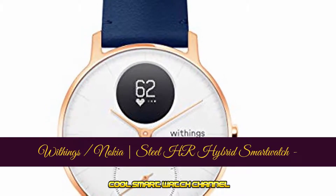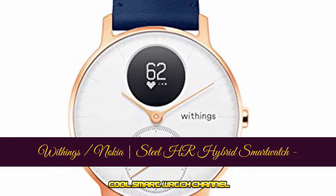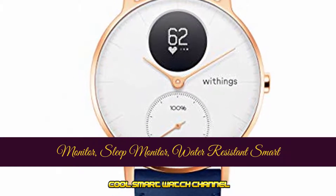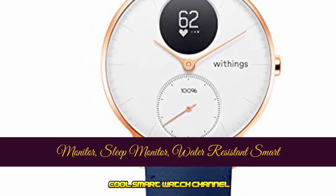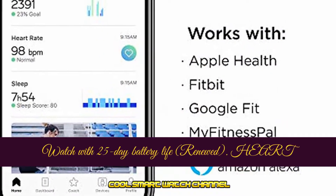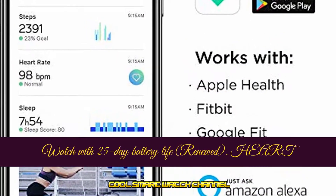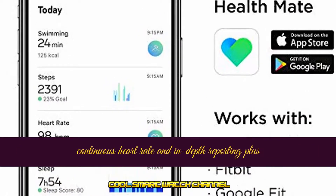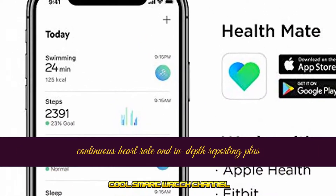Nokia Steel HR hybrid smartwatch activity tracker with connected GPS, heart rate monitor, sleep monitor, and water resistant smartwatch with 25-day battery life. Maximize your workouts with continuous heart rate monitoring and in-depth reporting plus daily heart rate tracking.